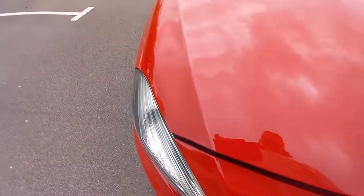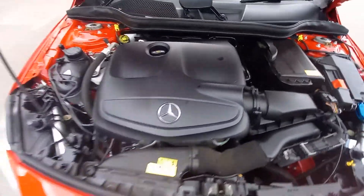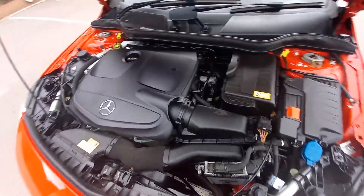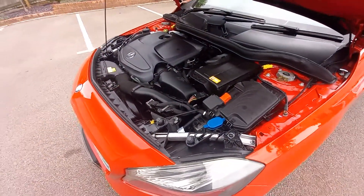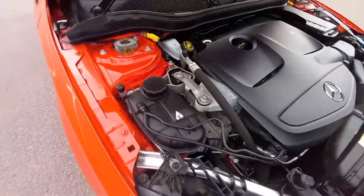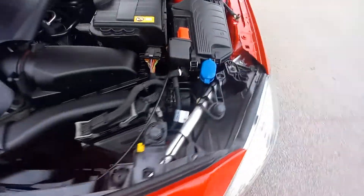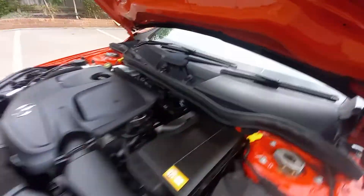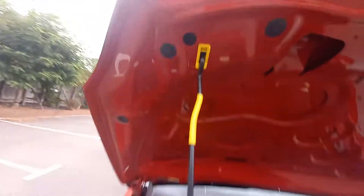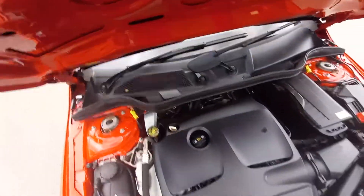Under the bonnet, this is the 1.6 petrol. Importantly, it's a timing chain engine — so there's no rubber belt to worry about replacing. Everything under the bonnet is nice and clean with nothing out of the ordinary. The underside of the bonnet itself is also clean and straight. Very good and tidy.